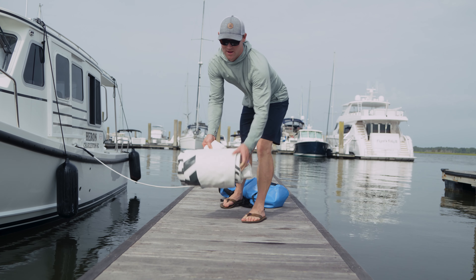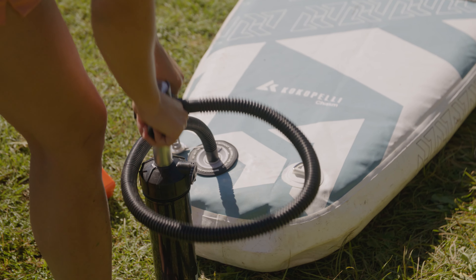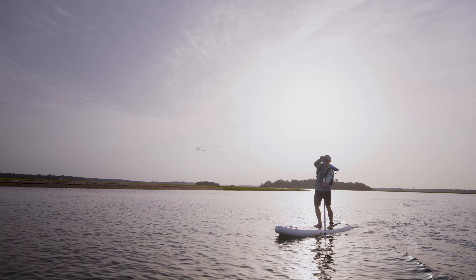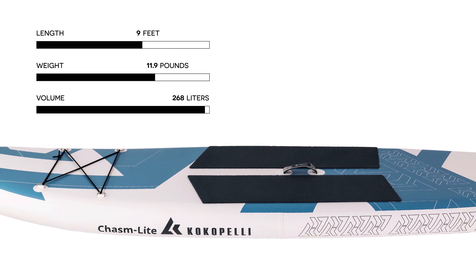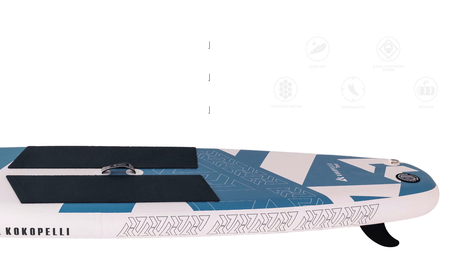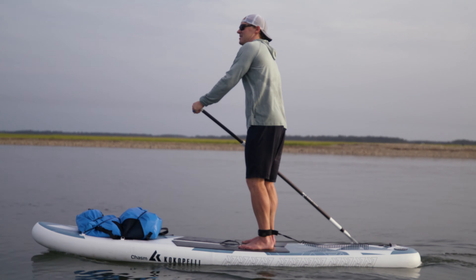The board packs down to the size of a sleeping bag, and the entire kit with pump and paddle fits into most backpacking setups. No longer is portability limited by durability and performance. The Chasm Light is built with industry-leading rugged 500 denier woven drop-stitch PVC construction, which creates an ultra-light rigid structure for efficient paddling and lifelong durability.